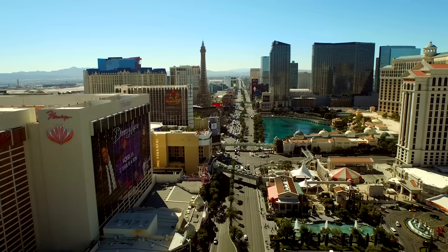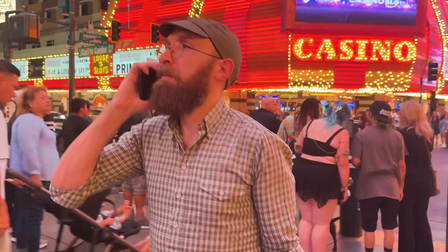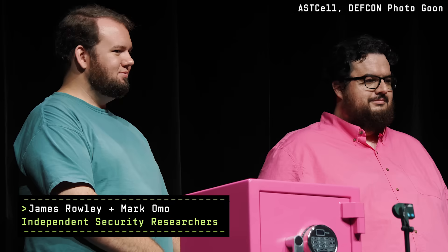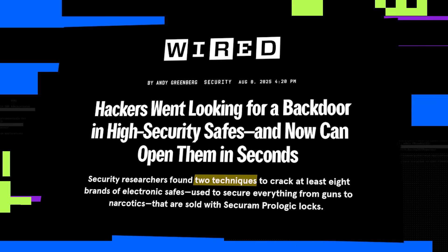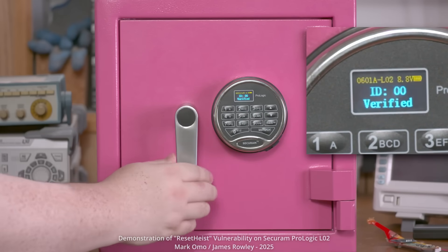I'm here in Las Vegas for DEF CON, America's biggest hacker conference. Two of the security researchers I've been talking to here are James Rowley and Mark Omo, who revealed for the first time on stage at the conference that they've discovered not one but two techniques for cracking a popular line of electronic locks sold by the China-based firm SecureRAM, used on eight brands of high-end electronic safes. What got you started on this research?